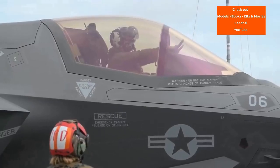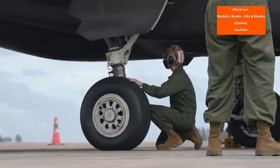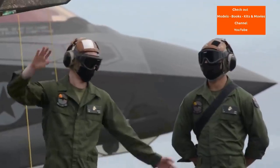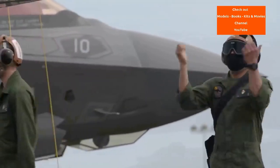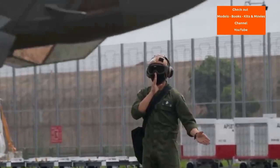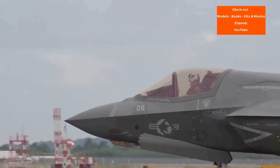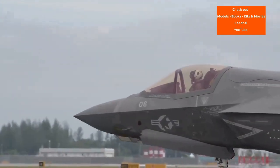including the United Kingdom, Australia, Canada, Italy, Norway, Denmark, the Netherlands and formerly Turkey. Several other countries have also ordered or are considering ordering the aircraft, but the program has drawn much scrutiny and criticism for its unprecedented size, complexity, ballooning costs and much delayed deliveries.